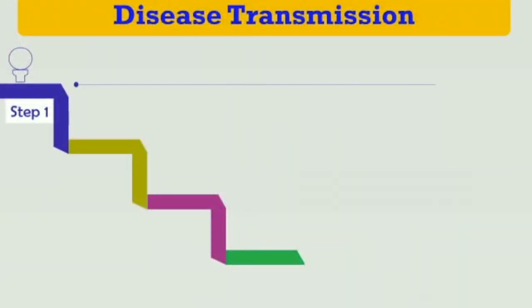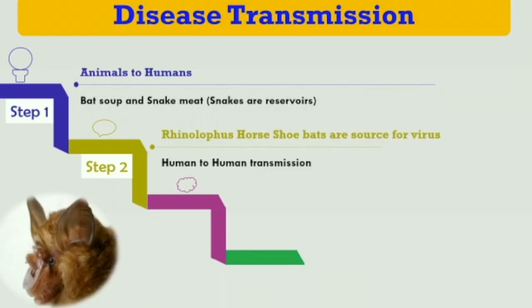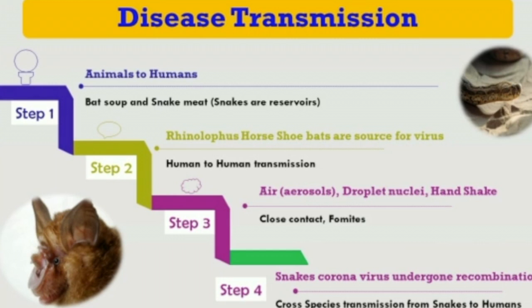Regarding disease transmission, it can transmit from animals to humans in the form of zoonotic infection. In China, different types of dishes are consumed, including bat soup and snake meat. There is a chance of getting the virus through uncooked or low-cooked bat soup or snake meat, allowing the virus to enter humans.